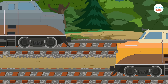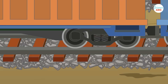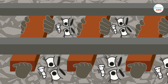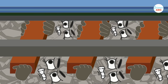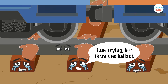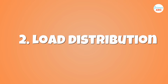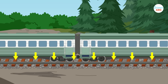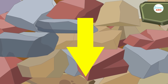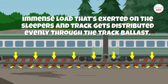Many trains, including cargo and passenger trains, roll by on railway tracks every single day. Therefore, those tracks must constantly withstand a great deal of stress and pressure. Track ballast holds the sleepers in place so that they don't move longitudinally or laterally when heavy trains roll over them. Without track ballast, those sleepers might give way under the constant pressure of passing trains. Number two: load distribution. Trains are immensely heavy and exert massive amounts of pressure on the tracks and sleepers. Since the stones in the track ballast are jagged, they interlock with each other, and the immense load gets distributed evenly through the track ballast.